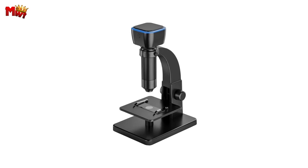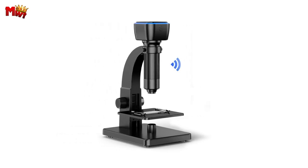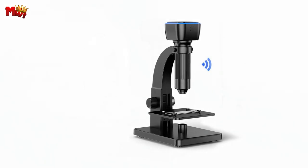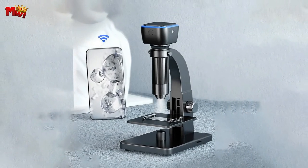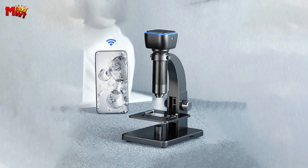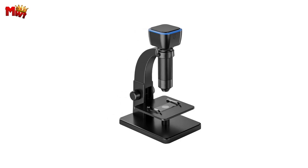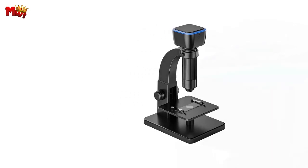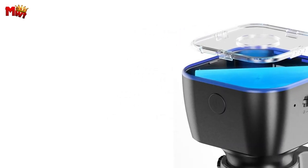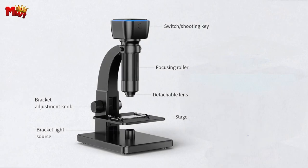Worried about laggy transmission? Fear not. The Alouette Microscope ensures real-time transmission without a hitch. The images are so clear, it's like seeing another world up close and personal. Let's talk about illumination. With both top light and bracket light sources, this microscope shines — literally. Need extra light in low light conditions? No problem. You can adjust the brightness according to your needs.